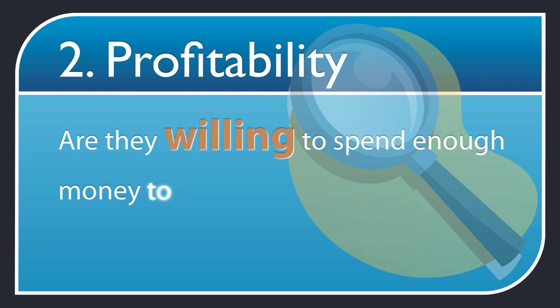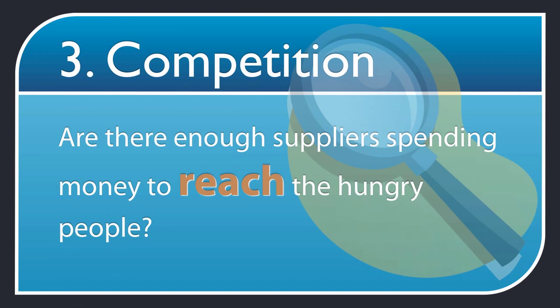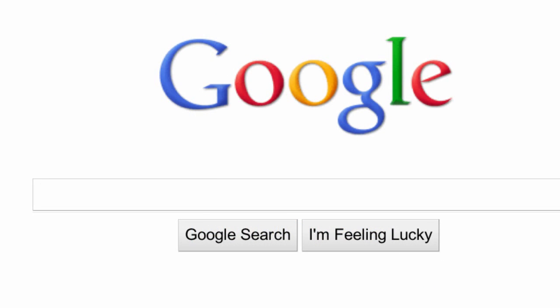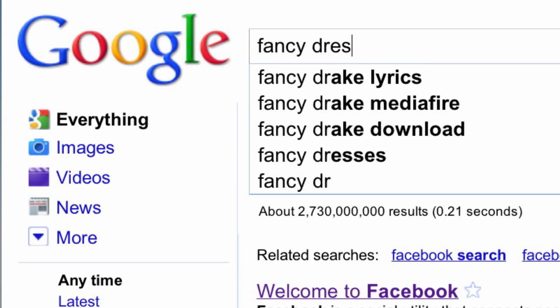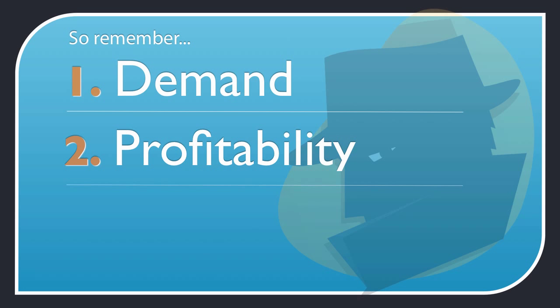Profitability: are they willing to spend money to satiate their hunger? You want to make sure you're targeting a niche market that buys stuff. Finally, competition: are there enough suppliers spending money to reach the hungry people? Don't be afraid of competition — it's actually a good thing. It means many people are making money in that market. But don't celebrate if you see hardly any competition, like when you search for 'cat', because that's usually a sign nobody is selling anything. You want some competition, so buyers find just a few options and you're one of them. Remember: demand, profitability, and competition.